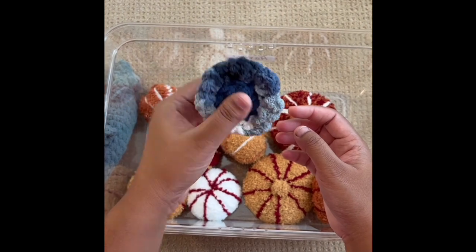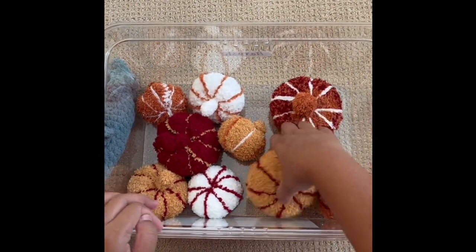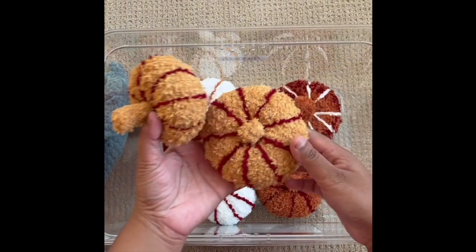This octopus I made with scrap yarn and I free-handed it. And these are all the pumpkins I made — I just free-handed them.